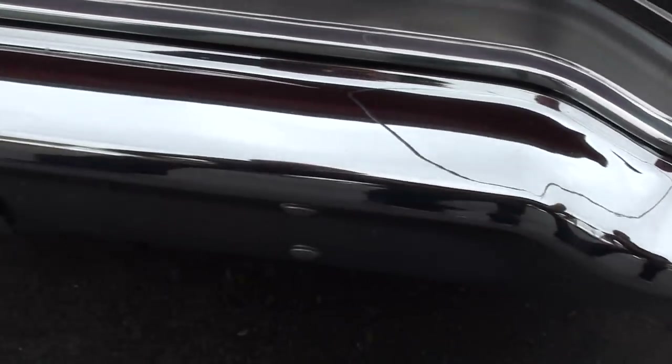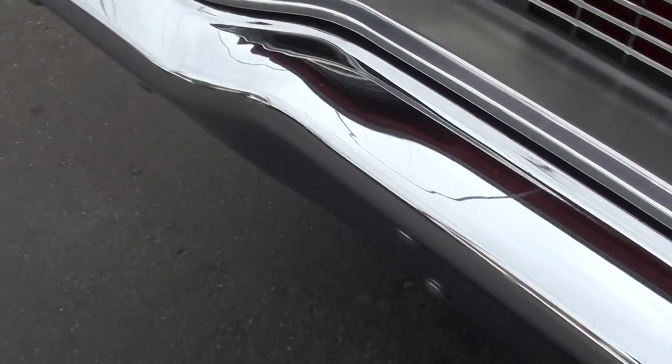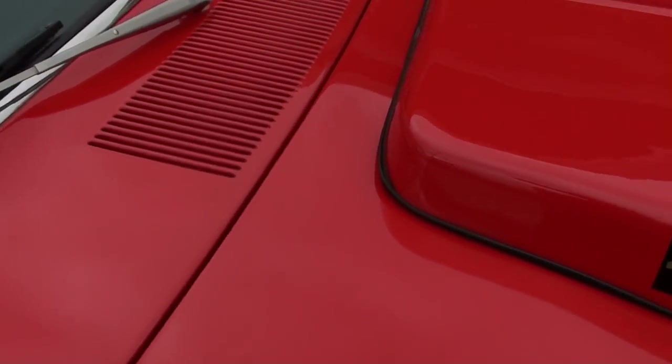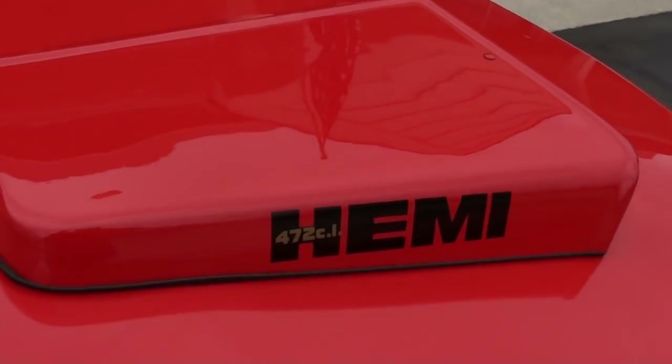You can see the chrome and stainless has all been refinished. According to the receipts, this car was restored in '05 and '06, and I'll tell you what — it still looks brand spanking new.